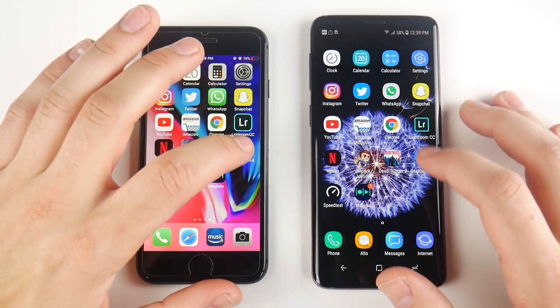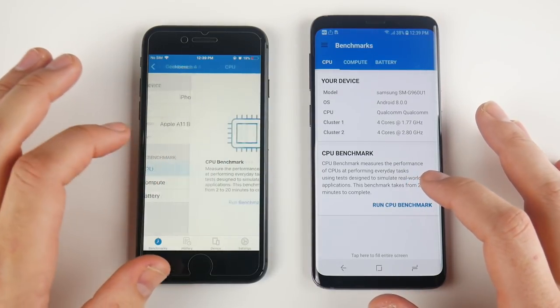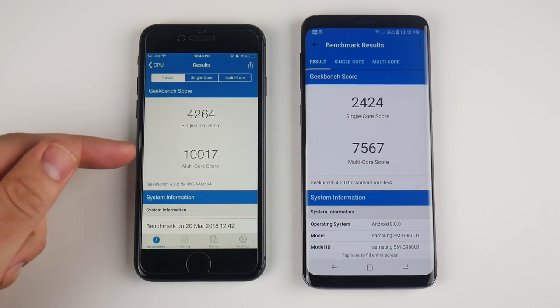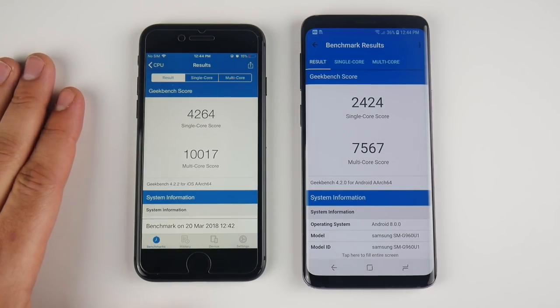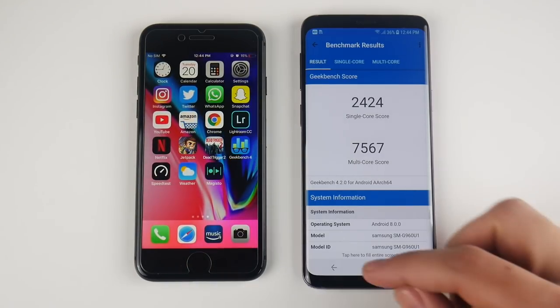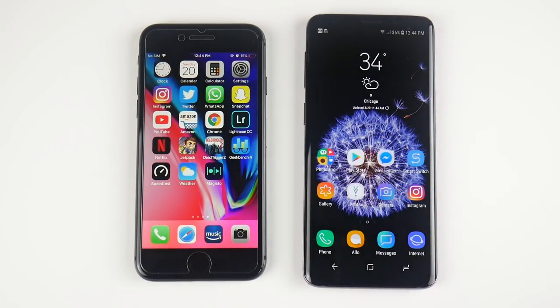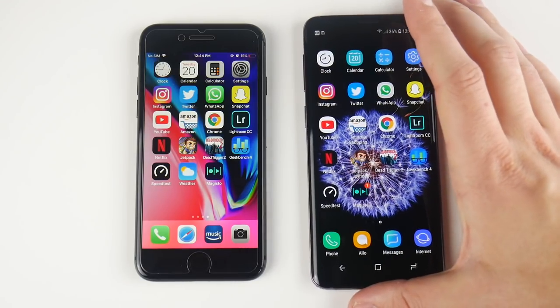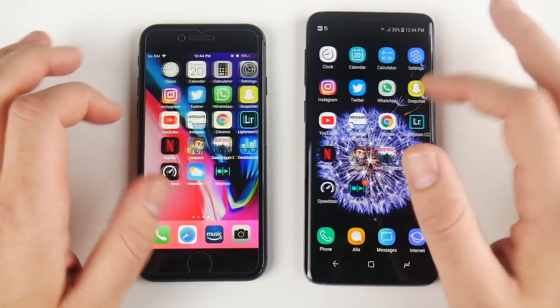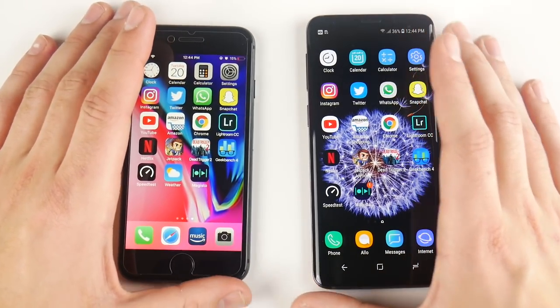Running Geekbench, the final scores are in: 2,424 single-core for the S9 versus 4,264 for the iPhone 8 — a crushing win for the 8. Multi-core: 7,567 for the S9 and 10,017 for the iPhone 8. Technically the iPhone 8 is the more powerful smartphone. But day-to-day, you feel the S9's speed more because of its snappier fingerprint scanner, faster app opening, and tweakable animations — you feel that speed a little more in daily use.